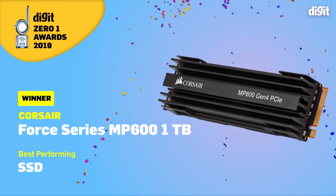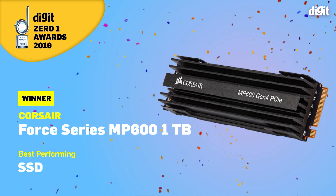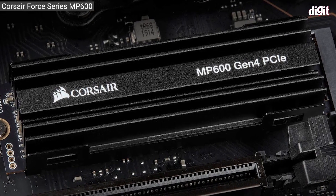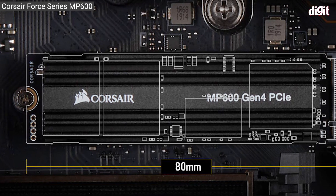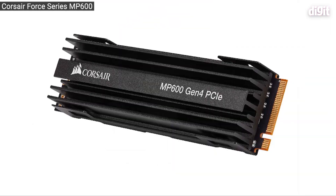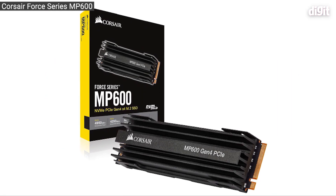And now for NVMe SSDs. This year we saw one particular introduction in the hardware segment that's practically changing a lot of different things, and that's the introduction of the PCIe 4.0 standard. With that, you have NVMe SSDs that are super blazing fast — some of these can go up to 5,000 megabytes per second of sequential transfer speed. Among all the contenders we saw in this year's NVMe SSD category, there's only one that adopts the PCIe 4.0 standard, and that's the Corsair 4 Series MP600.